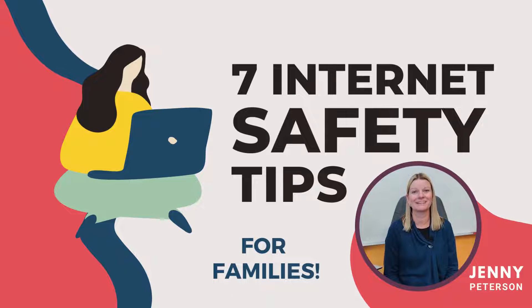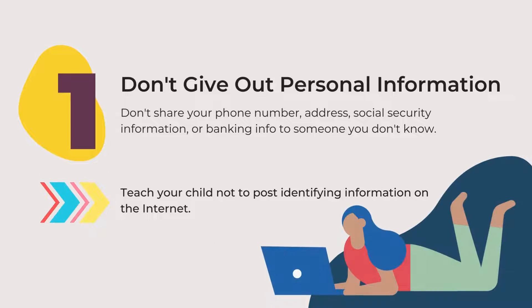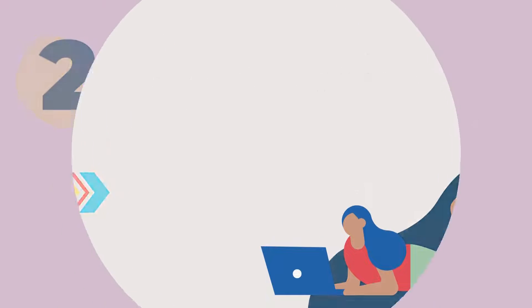Welcome families, here are seven internet safety tips. Number one: don't give out personal information. Don't give out your phone number, address, social security information, or banking info to someone you don't know. Teach your child not to post identifying information on the internet.